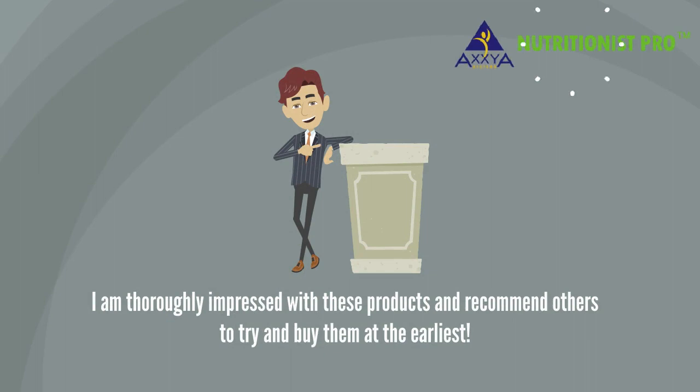I am thoroughly impressed with these products and recommend others to try and buy them at the earliest.